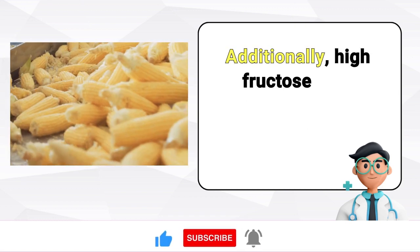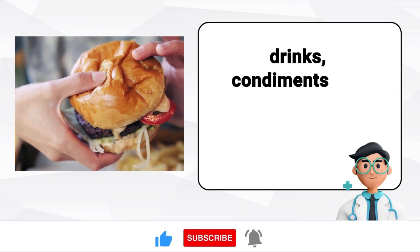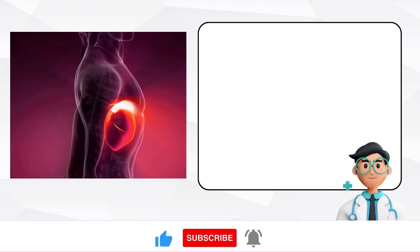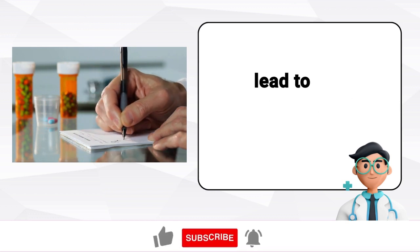Additionally, high fructose corn syrup, found in more than 80% of packaged foods — especially in things like soft drinks, condiments, and fast food — quickly turns into fat in the liver, contributing to the issue. In rare cases, specific medications, drugs, and viral infections can harm the liver and lead to the buildup of fat.